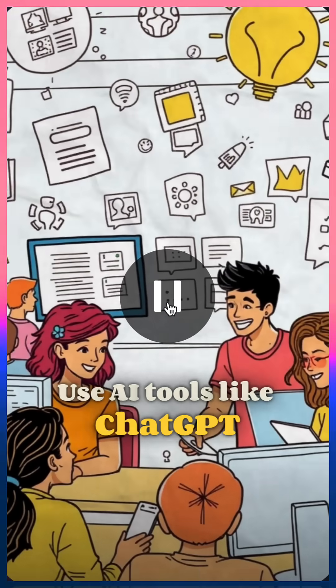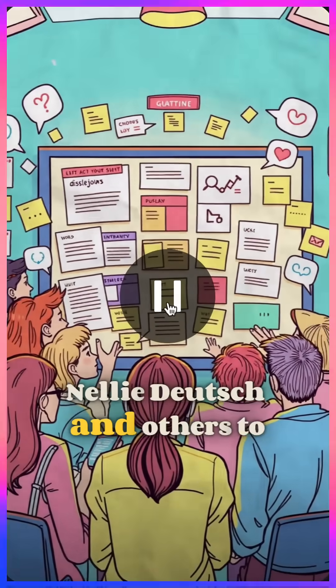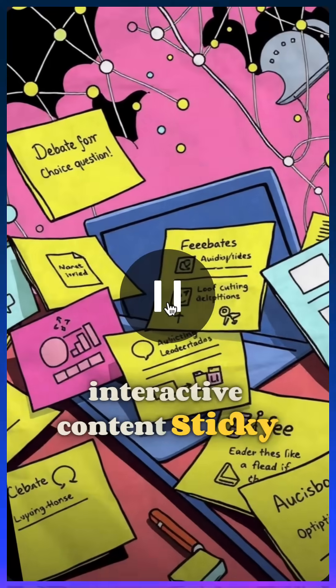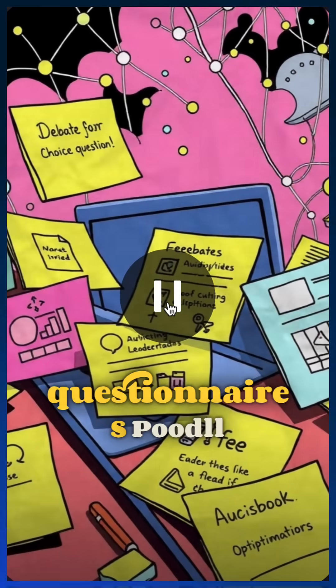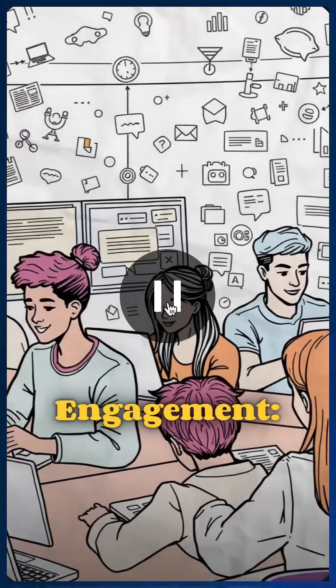Use AI tools like ChatGPT, developed by Dr. Nelly Deutsch and others, to create quizzes, discussions, H5P interactive content, sticky notes, debates, choice questions, feedback questionnaires, and Poodle audio-video activities to optimize student engagement.